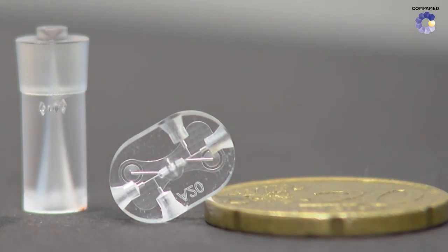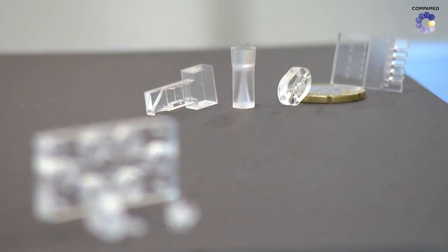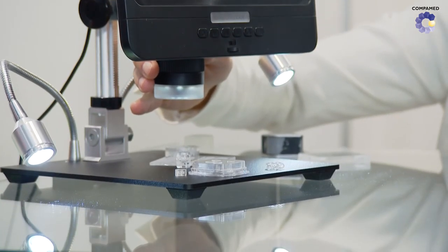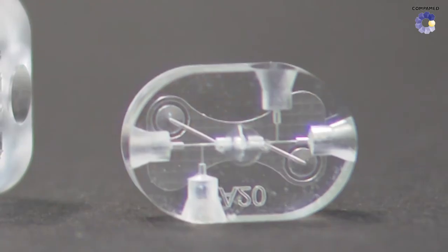Microfluidics are especially important for diagnostics and analytics. The processes can be controllable and pretty fast, and also in small volume. We produce complex parts which can be used as tools in microfluidics, such as macronozzles, macrosensors, macromixers, and macrodividers of the microfluidics. These can all be used as tools to develop a microfluidic system.